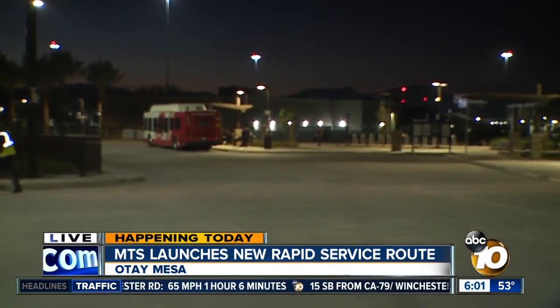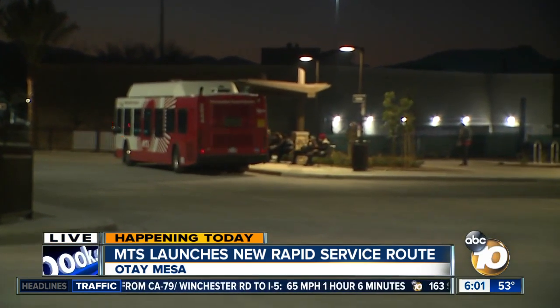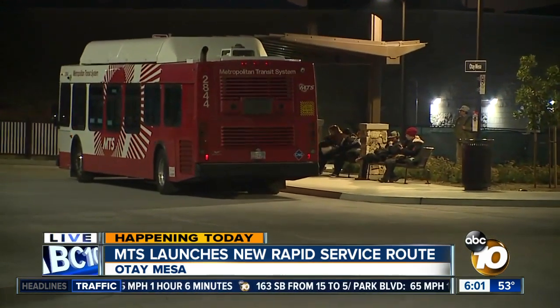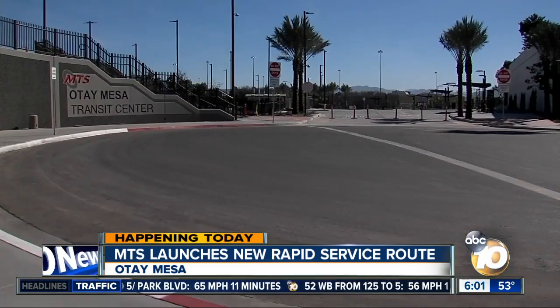It actually makes its way through here through the transit center. The 26-mile South Bay Rapid Route will run daily from 5 a.m. to 11 o'clock at night. And here is some good news: MTS is offering free rides on the full route. The free rides will start today through February 2nd.